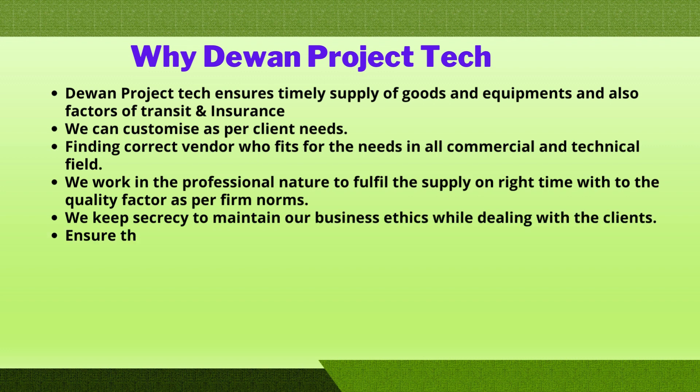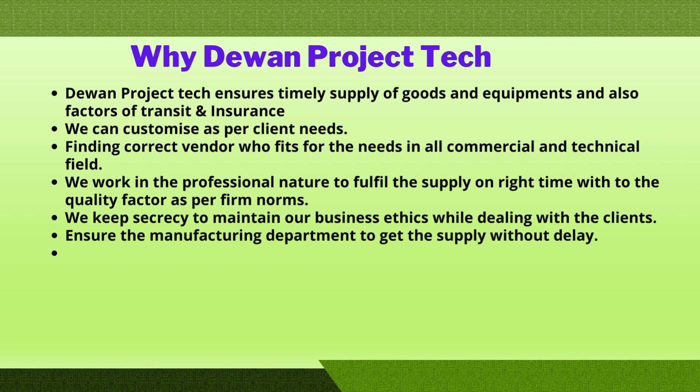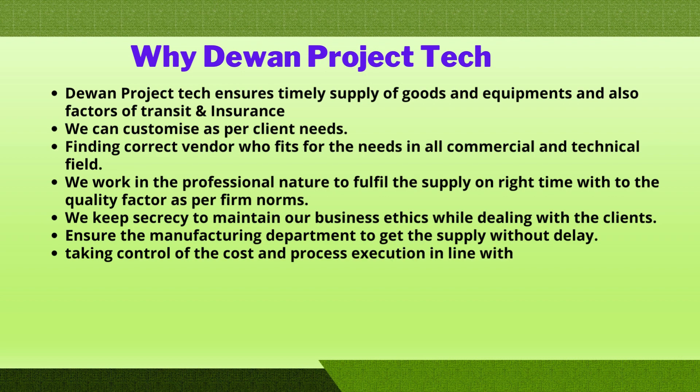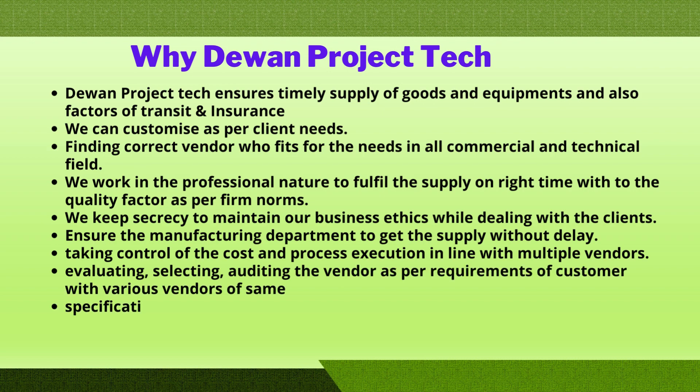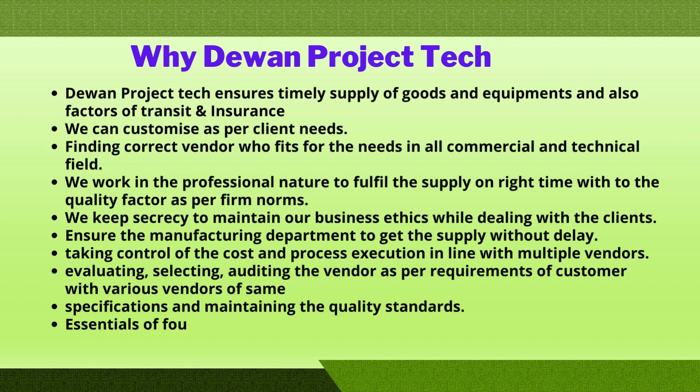We keep confidentiality to maintain our business ethics while dealing with clients, and ensure the manufacturing department gets supply without delay. We take control of cost and process execution in line with multiple vendors, evaluating, selecting, and auditing vendors in accordance with customer requirements, maintaining quality standards across various vendors of the same specifications.